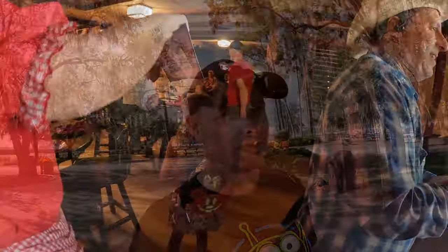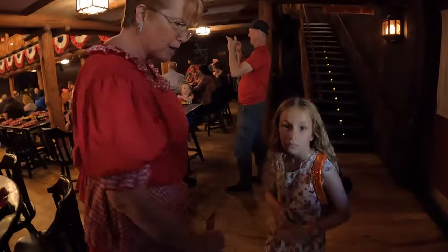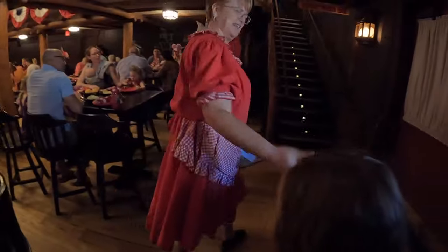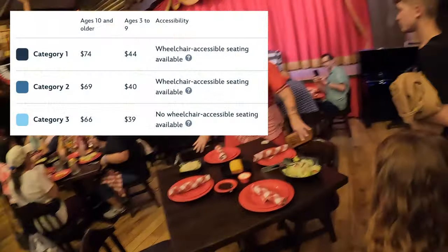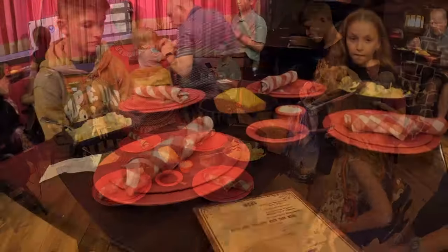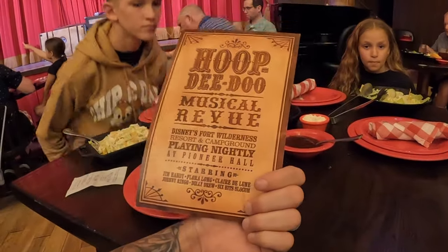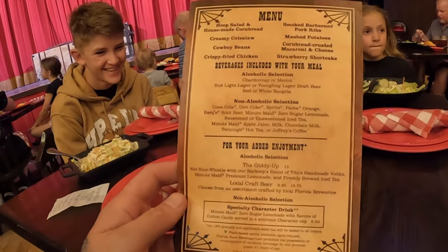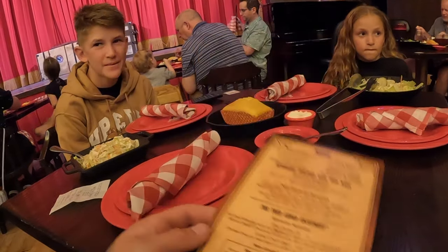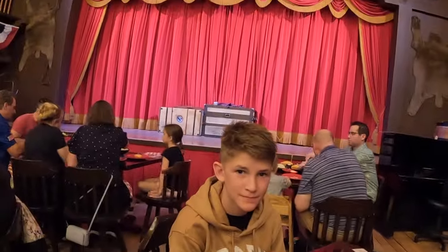We're going to head into the dinner show now. This place - one day we'll stay here. We're heading in - the chairs swivel so you can turn and see the show. The way it works at the Hoop-De-Doo Musical Revue: the menu's there if you want to pause and have a look. It smells incredible in here. We've got coleslaw, cornbread, salad, plates set out - and the stage is right here.